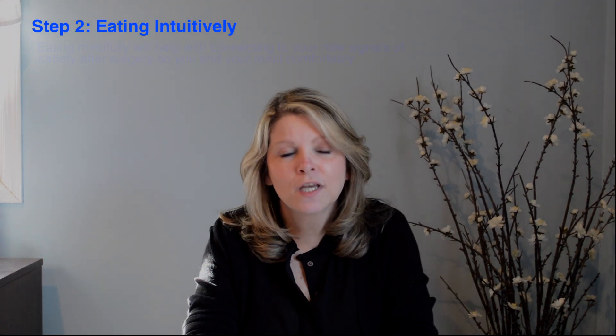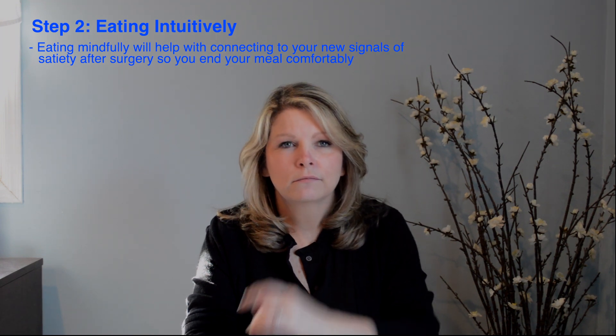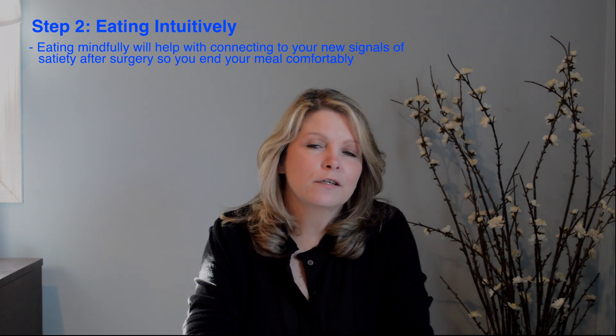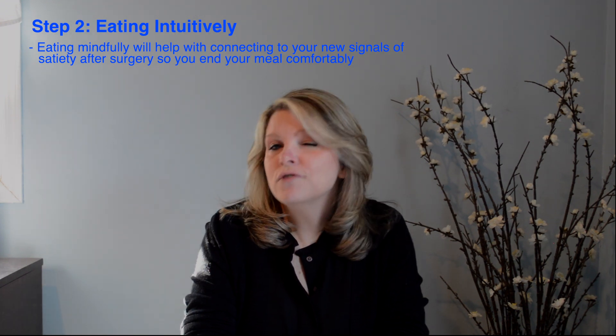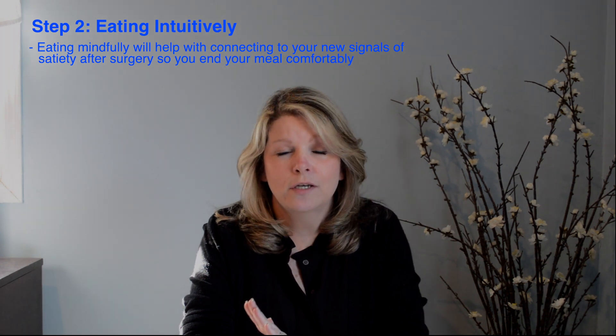What does that mean? It means eating a little bit more mindfully, paying attention to those internal cues of hunger and satiety that we're conditioned over the course of our lives to pay less and less attention to. This is an extremely important step. It will be helpful to you after surgery in many ways.